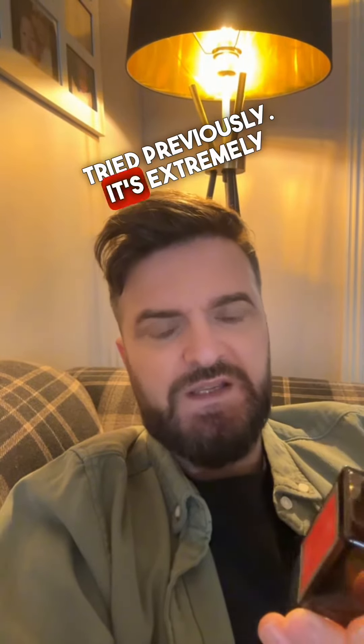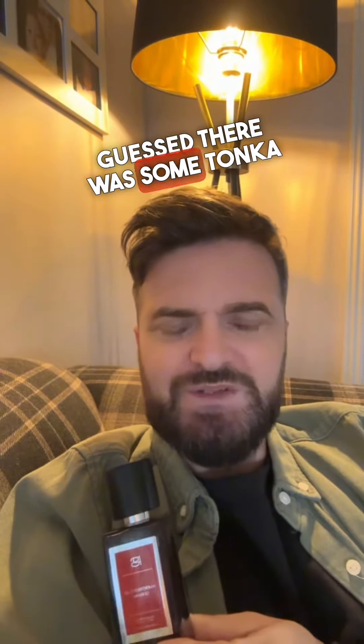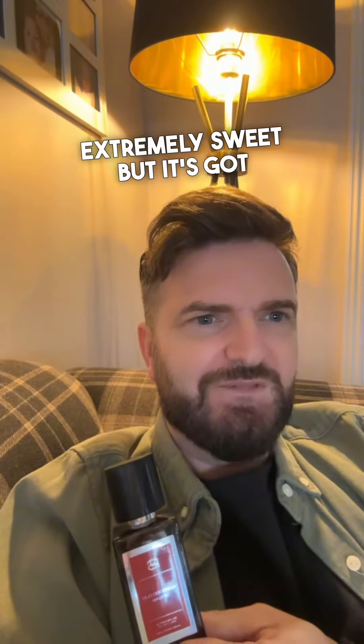That oud takes it in a slightly different direction to anything I've tried previously. It's extremely long lasting, it's quite thick and creamy and almost a little bit lactonic. I would have guessed there was some tonka in there. It's extremely sweet but it's got this slightly naughty backbone to it.